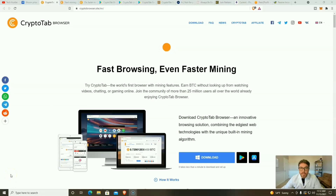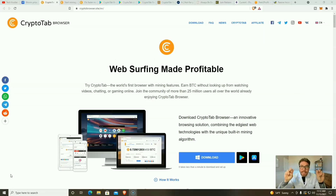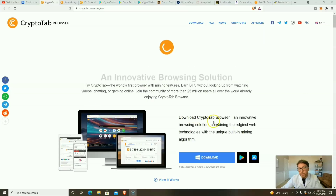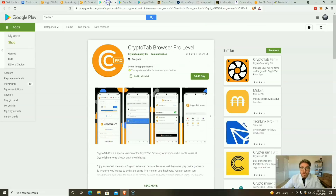For all my noobs out there: CryptoTab Browser is an application you can use on your Android or iOS device, and with mobile you're going to be cloud mining Bitcoin. You can also use it on your PC or multiple PCs, and then you will be physically mining — probably Monero or Ethereum — and getting paid out in Bitcoin.